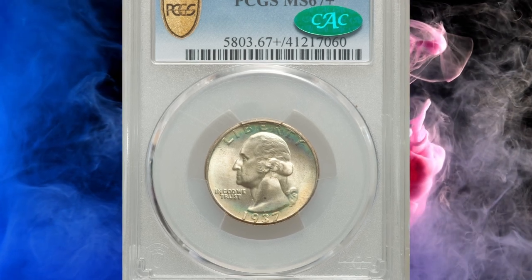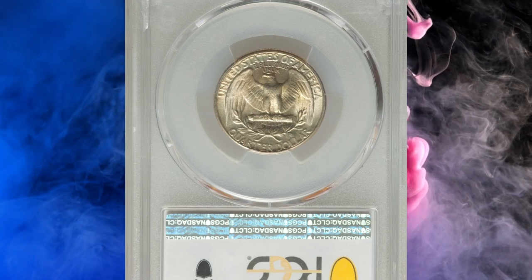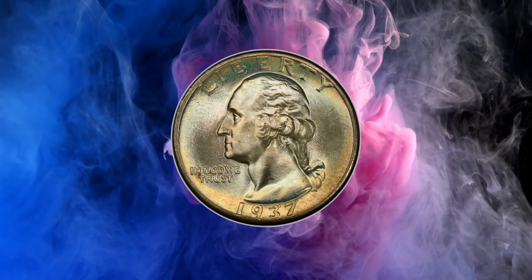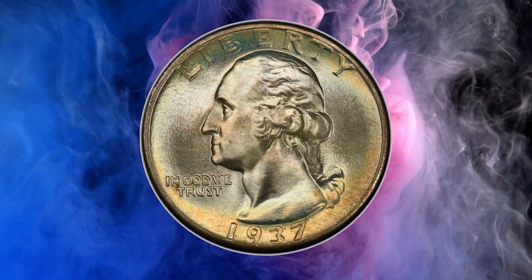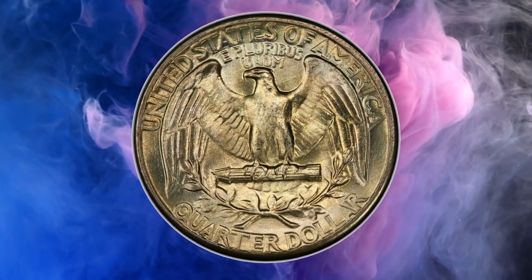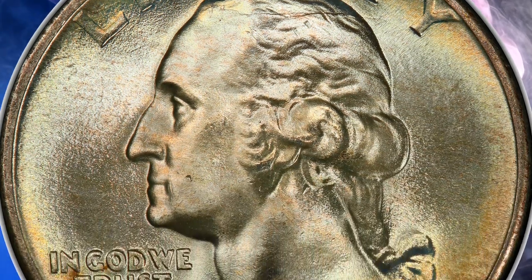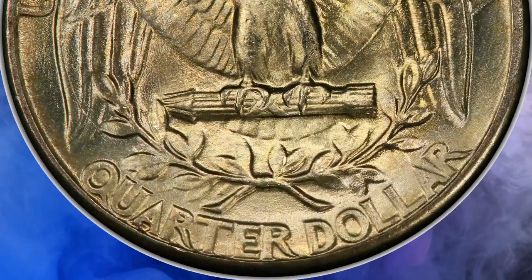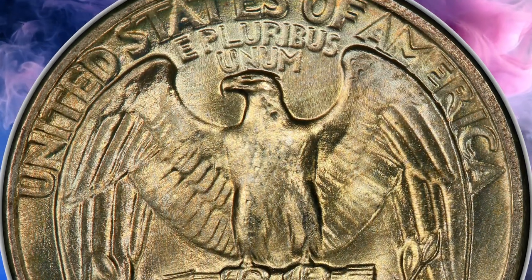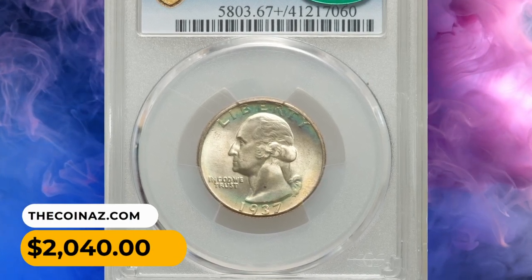Number 13: Moving on with this 1937 Washington Quarter in MS-67 Plus condition — a CAC-approved superb gem with 90% silver content and attractive toning around the lower and upper flanks. The CAC label indicates the coin has been verified and approved by the Certified Acceptance Corporation, an independent company that evaluates PCGS and NGC-graded coins for quality and originality. CAC approval adds to the coin's desirability and market value. It sold for $2,040.